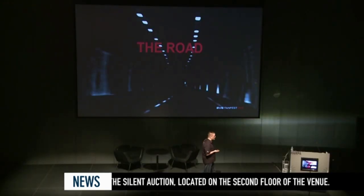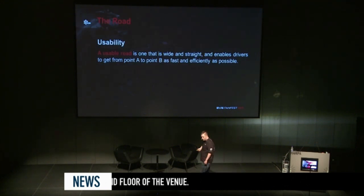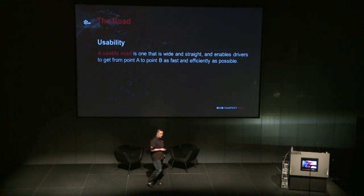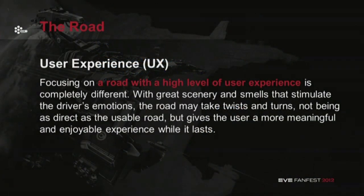When I was talking about us focusing on usability in the past, I'll give you an example of designing a road. When the road is only supposed to be usable, it's going to be wide and straight, enabling the driver to go from point A to point B as fast and efficiently as possible. But when you're thinking about a road with a high level of user experience, it's completely different — you're thinking about the scenery, the smells, things that stimulate the driver's emotions. The road may take twists and turns, not being as direct, but it's a more meaningful and enjoyable experience.